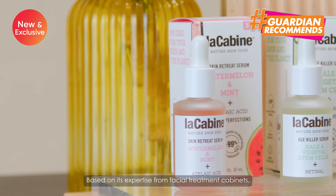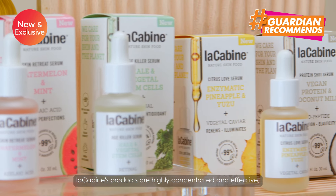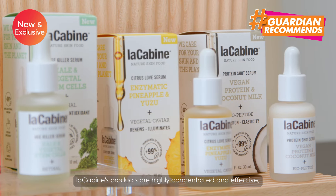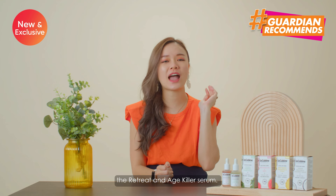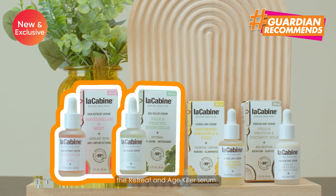Based on its expertise from facial treatment cabinets, Lakabean products are highly concentrated and effective for the savvy, on-the-go consumer. I picked up two from the range — the Retreat as well as the Age Killer Serum.